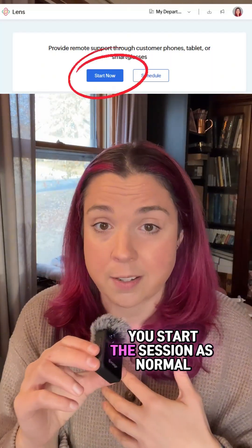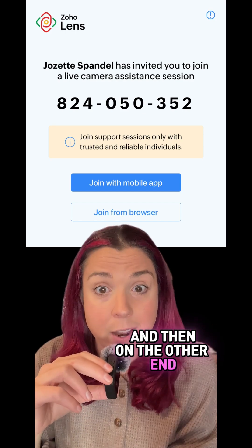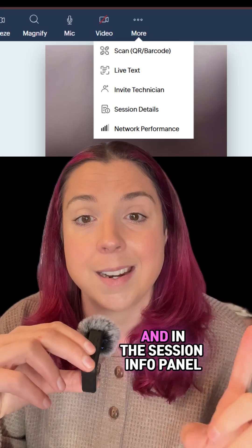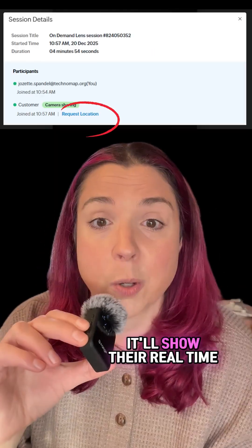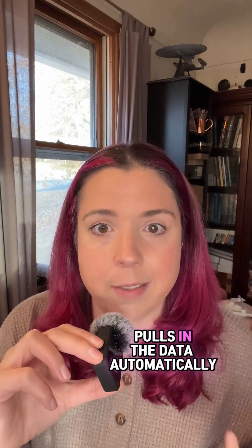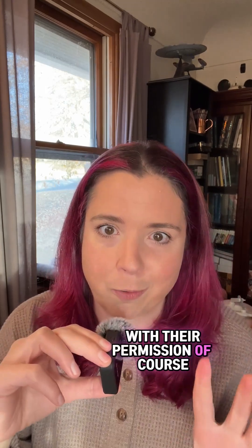As the tech, you start the session as normal, and on the other end your customer can open the session link on their phone or tablet. In the session info panel, it'll show their real-time geolocation on a map. No extra app needed — it pulls in the data automatically with their permission, of course.